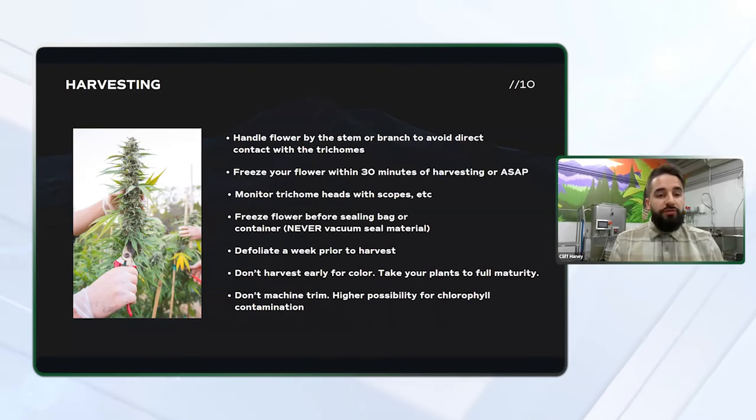You want to freeze your flower within 30 minutes of harvesting or as soon as possible. This is going to help you retain as many terpenes as possible in your end product. You want to monitor these trichome heads with a scope or a jeweler's loupe to ensure that they're at their peak.